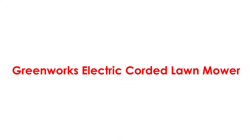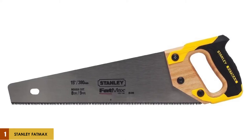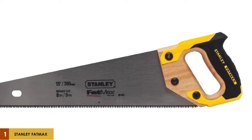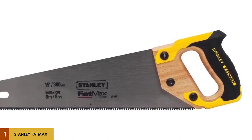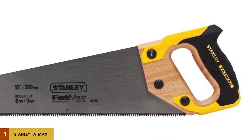At number 1: the Stanley Fatmax Handsaw. The Fatmax is a powerhouse in a small frame, often considered the best handsaw for general cutting. It features 9 TPI web-patented sharp-tooth technology for a faster cut in most materials, and the induction-hardened teeth mean you can do more cutting before the teeth begin to dull.